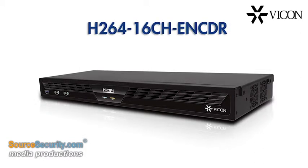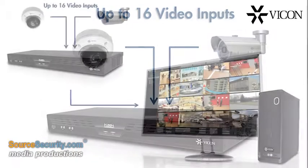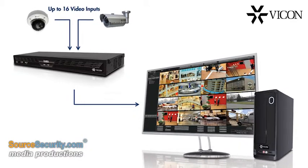Vicon's high-performance 16-channel video encoder makes it easy and affordable to integrate up to 16 analogue cameras into a ViconNet network video surveillance system.